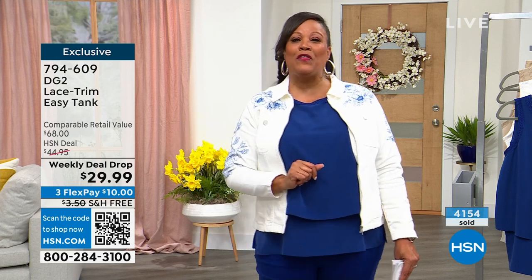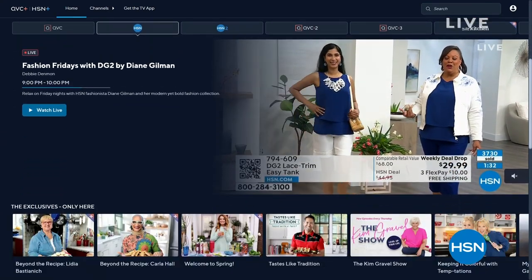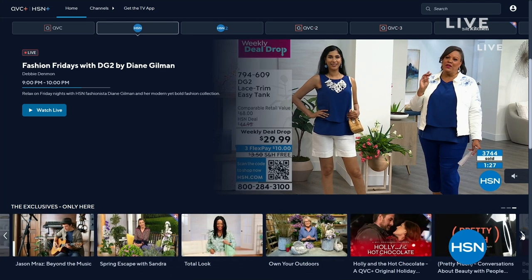Stream HSN Plus for free and dive into the total shopping experience. It's the shows you know and love from HSN, plus exclusive shows and events, new and returning favorites, and deals that just can't be beat — all for free anywhere you stream.